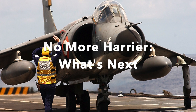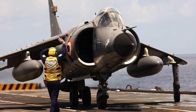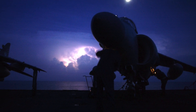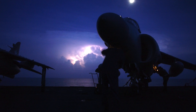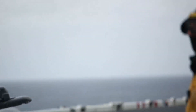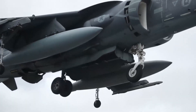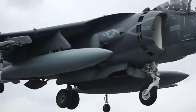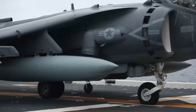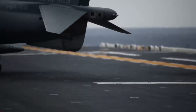Let's be clear: no nation flies the original Sea Harrier today. India retired it in 2016. The Royal Navy ended operational use in 2006. What remains are second-generation AV-8B variants, and even those are disappearing fast. By the end of 2026, the US and Italy will be fully transitioned to the F-35B. Spain will hold out until 2030, or until maintenance costs and spare parts make the decision for them. And then that day will come — the Harrier's remarkable era, from the Falklands to Fallujah, will finally close.